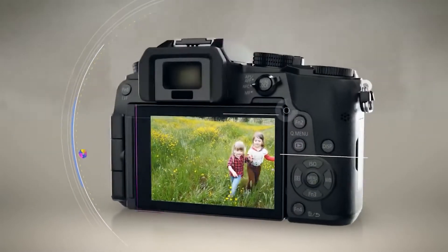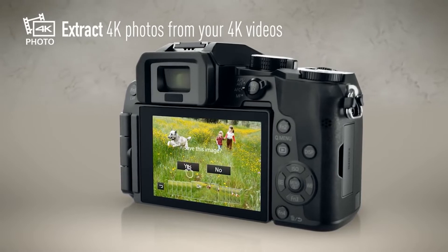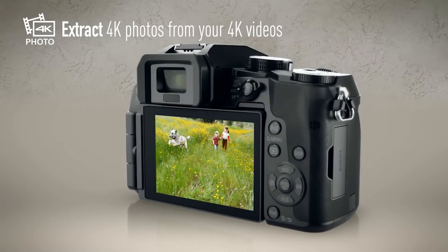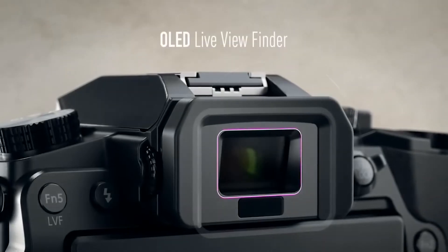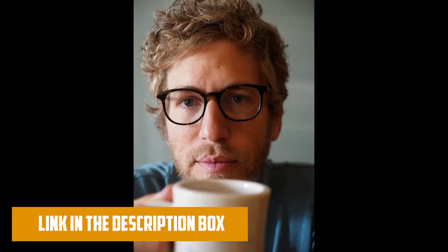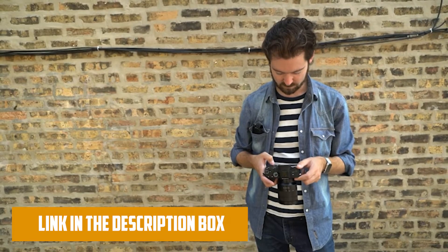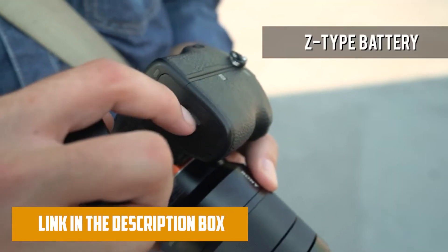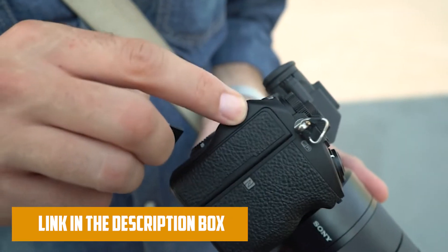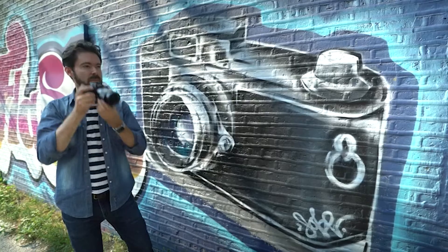Hey guys, in this video we're going to be checking out the top 5 best mirrorless cameras this year. I made this list based on my personal opinion and hours of research, and I've listed them based on quality, durability, price, and more. I've included options for every type of consumer, so if you're looking for the best value per dollar or the best product money can buy, we'll have the product for you. If you want more information and updated pricing on the products mentioned, be sure to check the links in the description below. Let's get started.